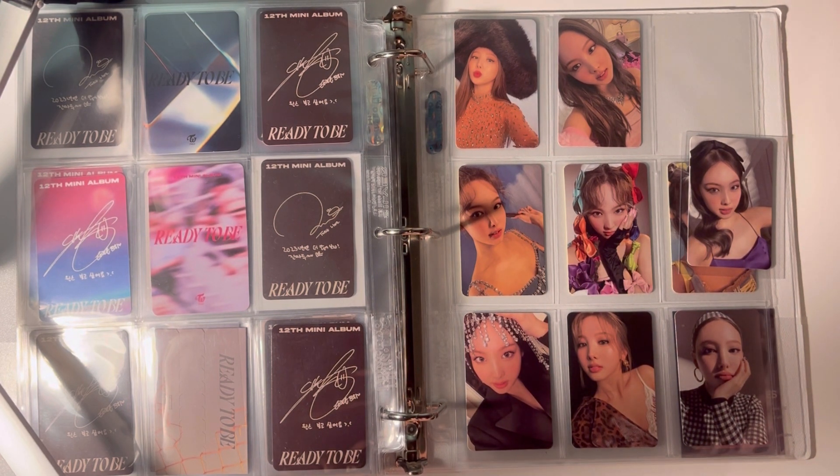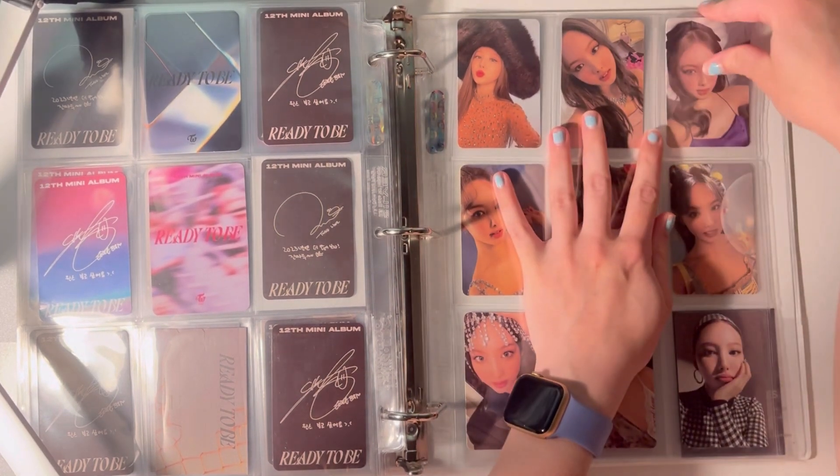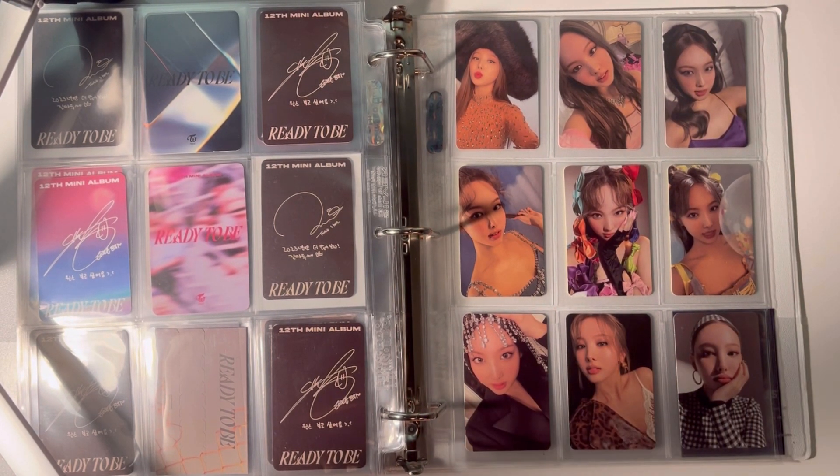Not to end this on a bummer note that I'm missing three cards, but I am missing a lot of stuff. I just need to clean my room and then maybe I'll find them. We'll see. But this looks stunning.